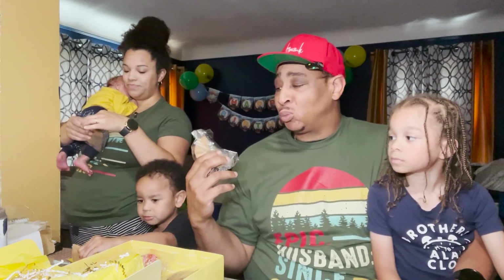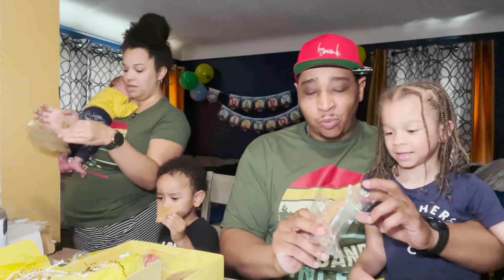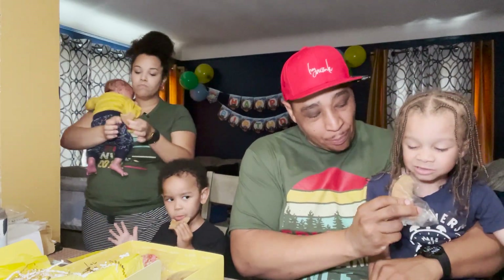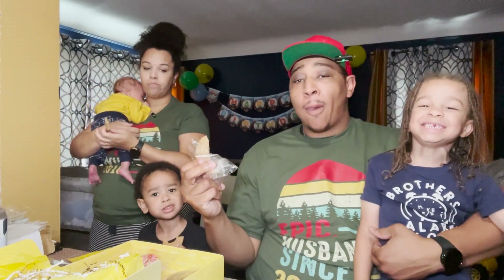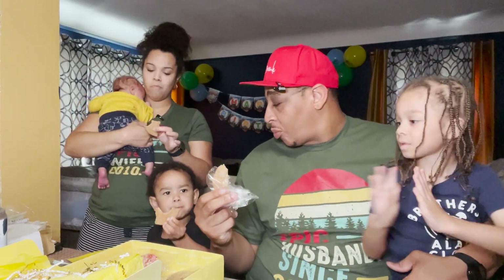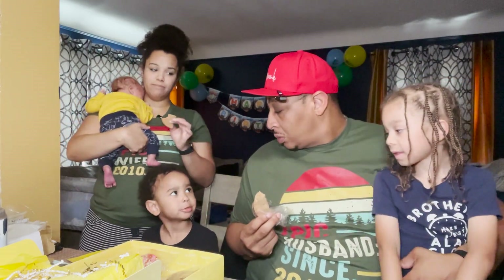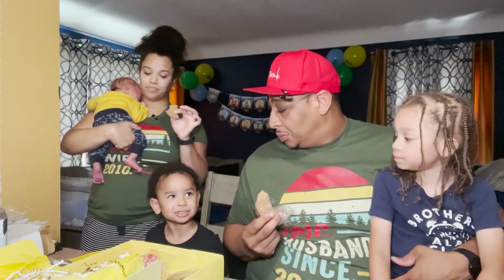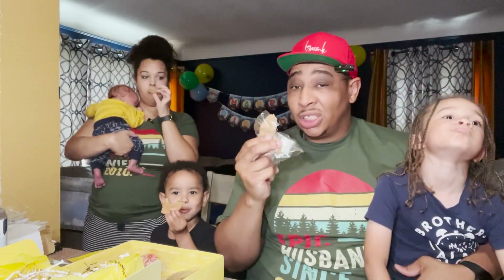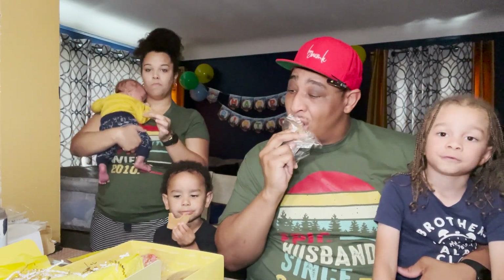The cinnamon is awesome and you can taste the vanilla. These cookies — this snickerdoodle — it's the best. Love it. It's like a diamond. Very good. These cookies right here, this snickerdoodle is the best.